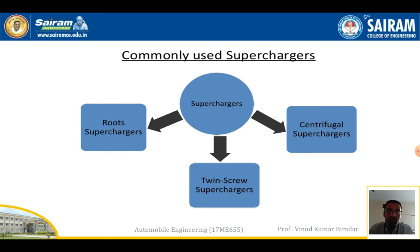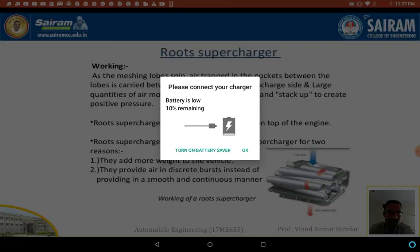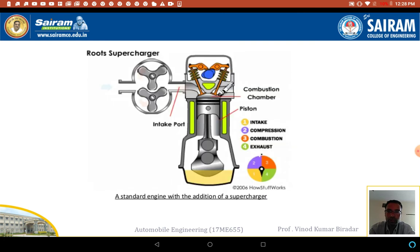The root supercharger is connected to the combustion chamber of the IC engine. As the lobes spin, air is trapped in the pocket between the lobes, carried from the inlet side to the discharge side, and a large quantity of air moves into the intake manifold, creating positive pressure. Root superchargers are usually large and sit on top of the engine. They are the least efficient supercharger because they add more weight to the vehicle and provide air in discrete bursts instead of a smooth, continuous manner.